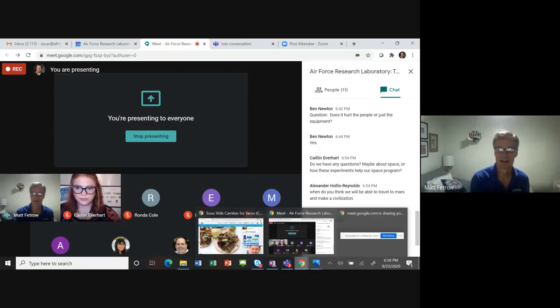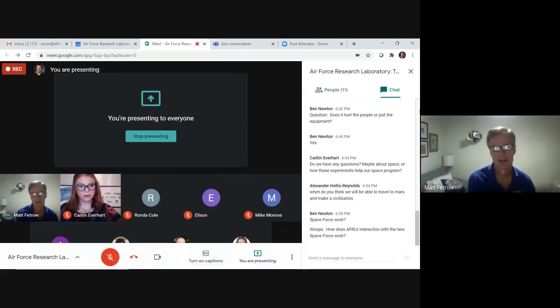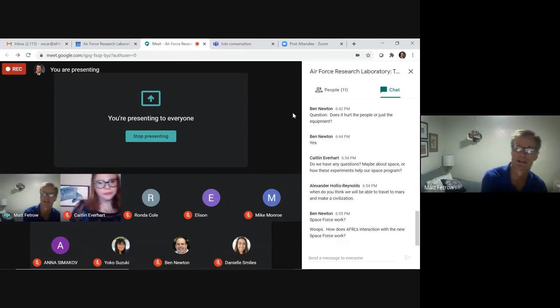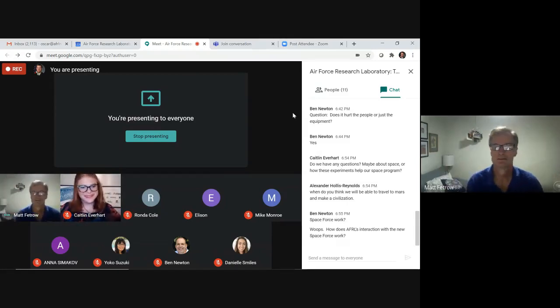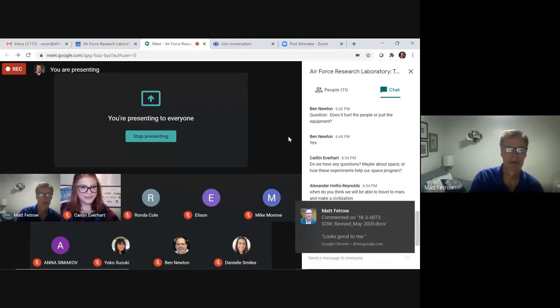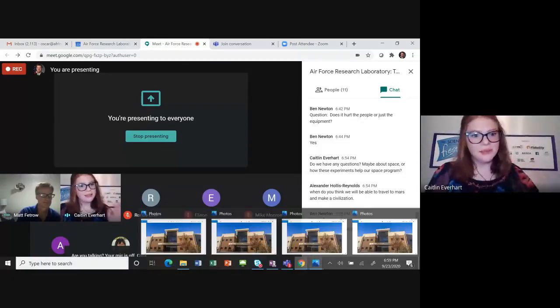Question from Ben: how does AFRL interact with the new Space Force? Our workforce and team members right now actually do work for the Space Force. The Space Force really owns all the space science and technology for the Department of the Air Force, and we have a tremendous Space Force presence right here in Albuquerque at Kirtland Air Force Base. Some of the lead technology for the Space Force is being developed by AFRL and our partners right here at Kirtland Air Force Base. Go Space Force — and the second season is coming out on Netflix soon.